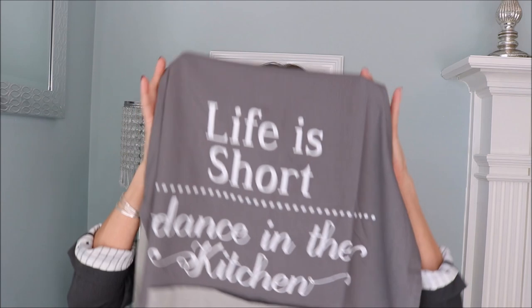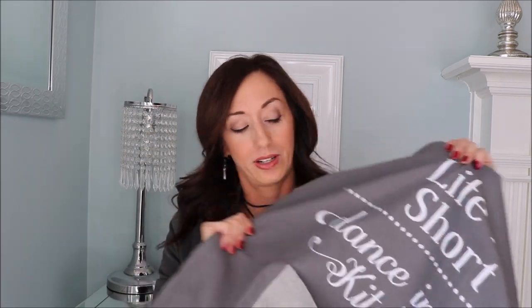I also got this apron that says 'Life is short, dance in the kitchen' — I showed a picture of it on Instagram and I think it is so cute, it's so me. I love playing music and dancing in the kitchen; it makes cleanup so much better. It was only about $5.99 at HomeGoods. It's not super thick so it's probably not going to last forever, but it's decent quality.